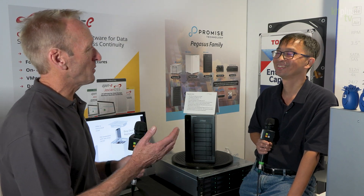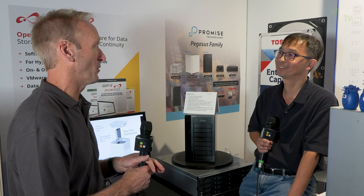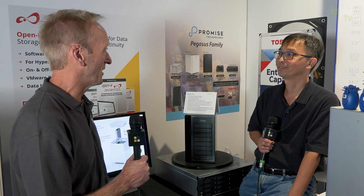It's IBC 2023. We're on the Toshiba booth here in Hall 6, talking to Promise Technology, and with me is Charles. Hi Charles — so we've been looking at your R12 and your M4 products which are new for the show, and now we're looking at the Pegasus Pro just behind us. Tell us what it does.